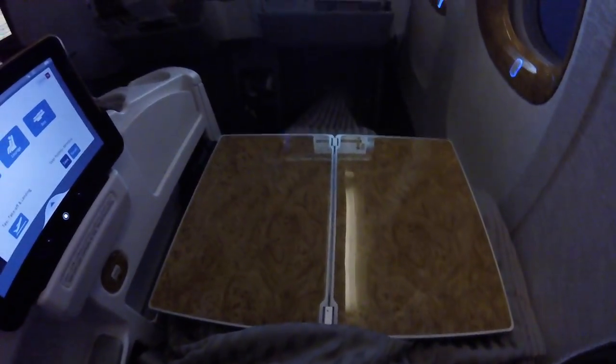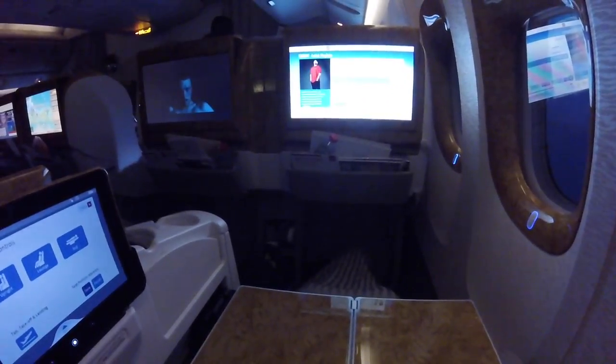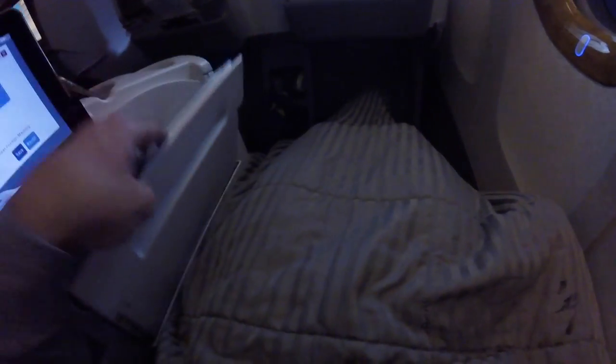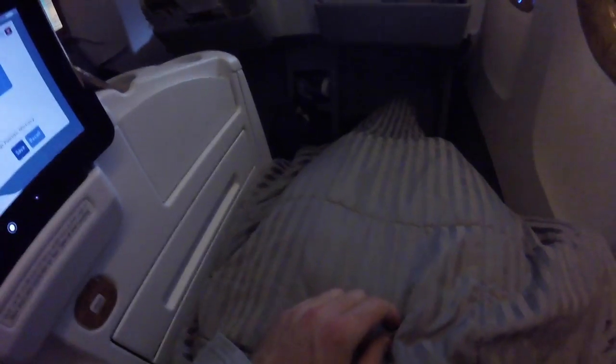Here's the tray table that folds out — it's really big and has an option to slide forward, so if you need more room after eating you can push it forward. You can then close it up, slide it back down, and it doesn't obstruct your view of the TV or the side controller at all.